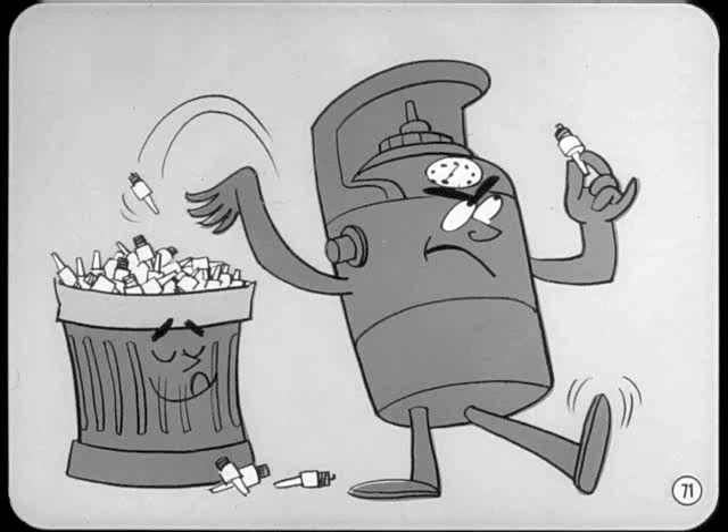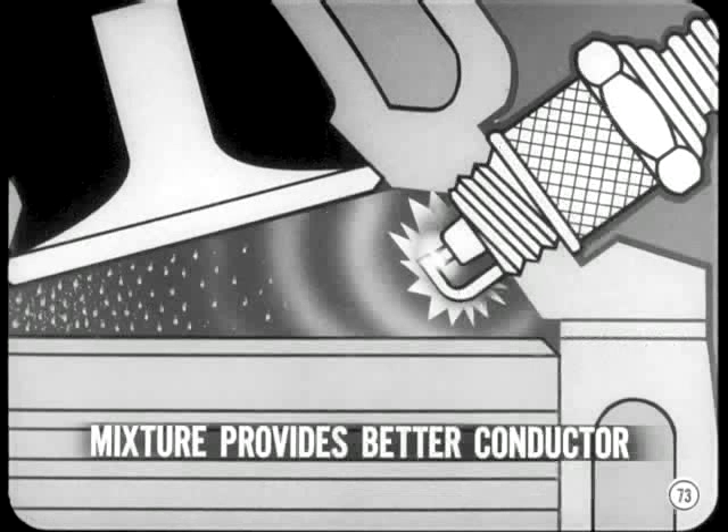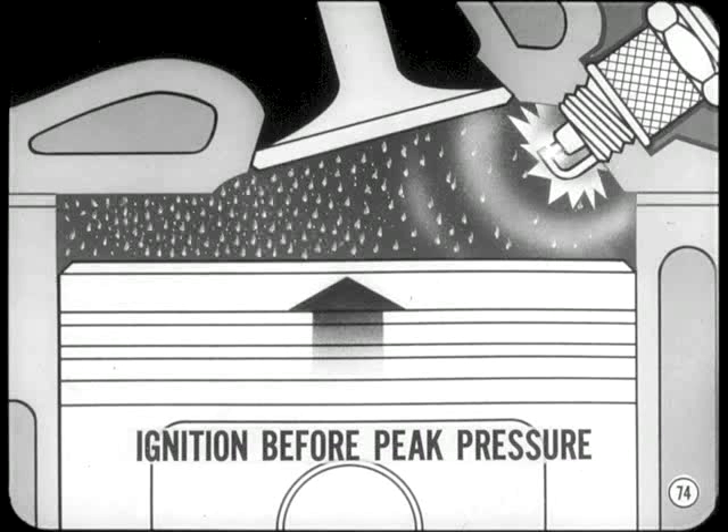Many perfectly good spark plugs are scrapped by mechanics who don't know how to use a compression type tester. Under actual operating conditions, plug tip temperatures average about 1,000 degrees, and a spark jumps more easily from a hot electrode. In the plug tester, the electrode is at room temperature. In the engine, the air-fuel mixture provides a much better electrical conductor than the dry air found in a plug tester. Also, under operating conditions, ignition usually occurs before the piston reaches top dead center and before peak pressure is reached, so the plug doesn't have to fire at maximum compression pressure.